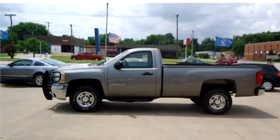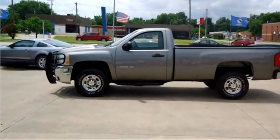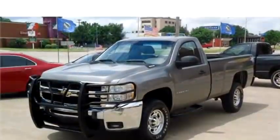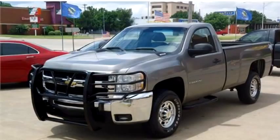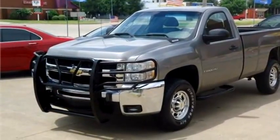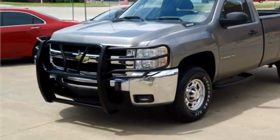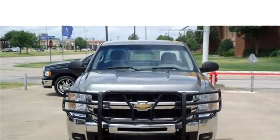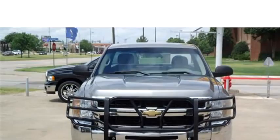Car Time proudly presents this 2008 Chevrolet Silverado 2500 HD. The body style is truck. It has two doors. Transmission is automatic. Drive train is rear wheel drive.